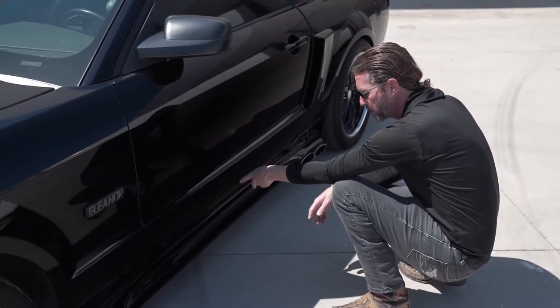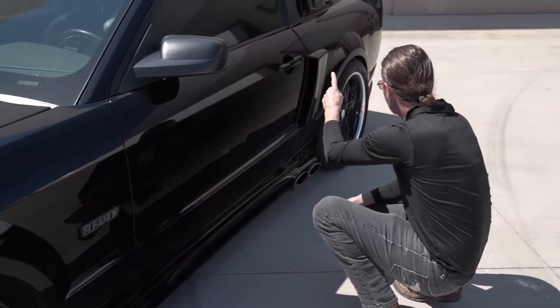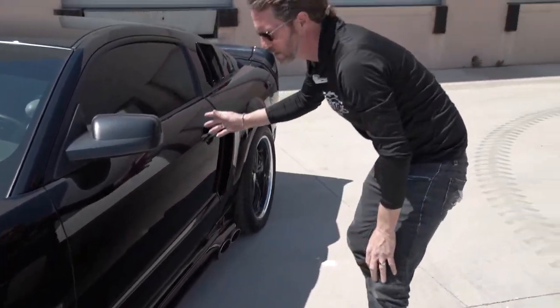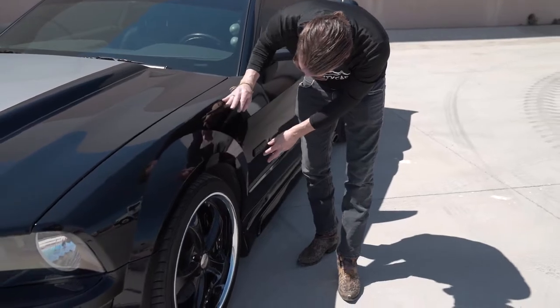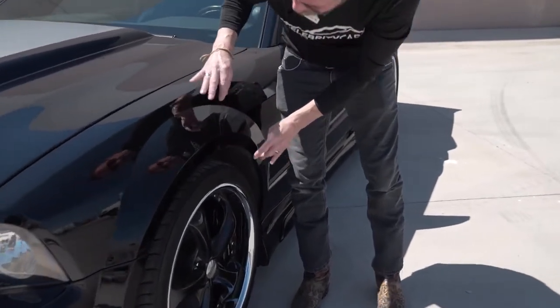The louver looks good. Side exhaust looks good. Window tint looks excellent. Here's the front fender — we talked about those couple little chips down there. I'm going to ignore the Eleanor emblem. There's a small chip there. It looks like some touch-up paint was done right here, very tastefully because I can barely see them, and right here on this corner. If I'm back a bit, I don't see any of that.